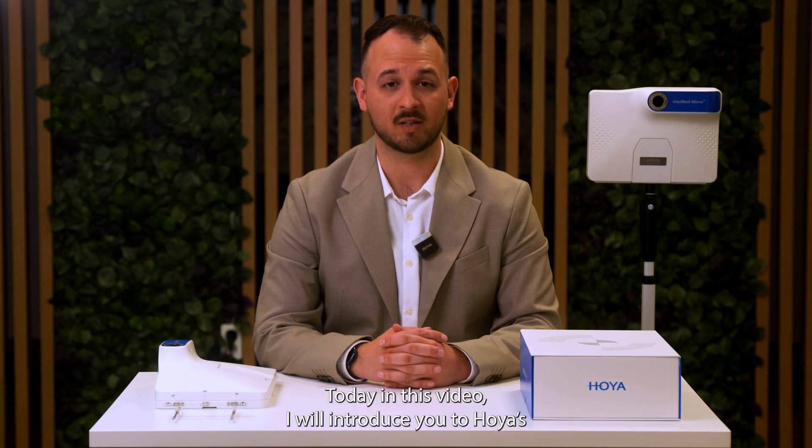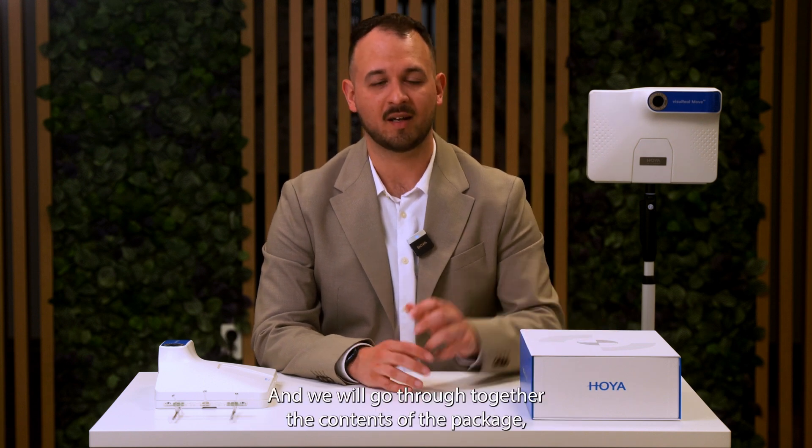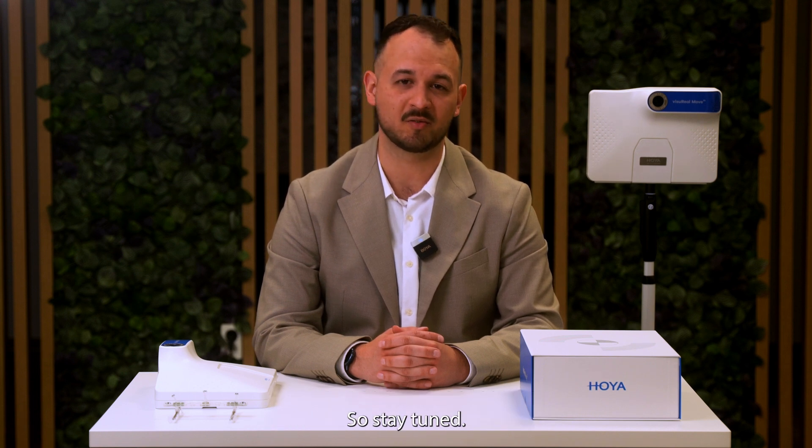Welcome to this video. My name is Kristian Kiesch. I'm the Digital Experience Specialist at Hoya for the CE-MEA region. Today in this video, I will introduce you to Hoya's latest innovation, the ViseroMove AI device, and we will go through together the contents of the package and also take a measurement together. So stay tuned.